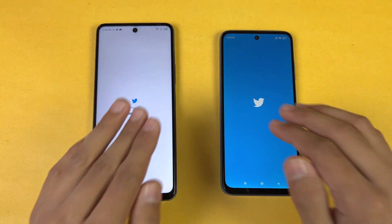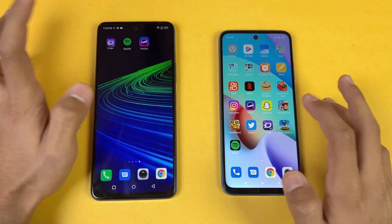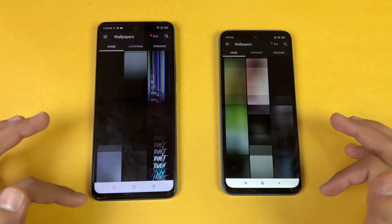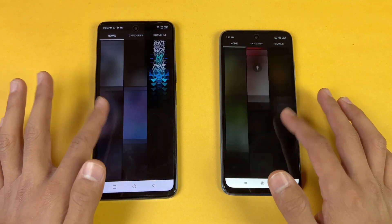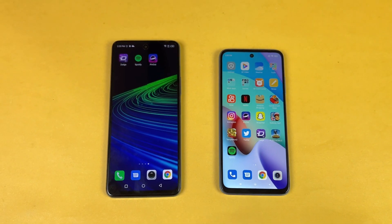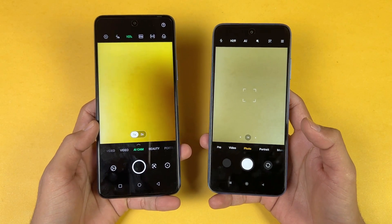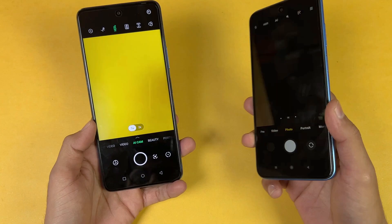TikTok is faster on the Note 11 Pro compared to the Redmi 10. Now let's open Zedge — a little faster on the Note 11 Pro. Scrolling is really smooth on both phones with no lag; it's very hard to tell which is 120Hz and which is 90Hz — both look really smooth. Lastly, launching the cameras on both phones — faster on the Note 11 Pro. We have a 64 megapixel main camera versus a 50 megapixel on the Redmi 10, and ultra-wide versus telephoto on the Note 11 Pro.